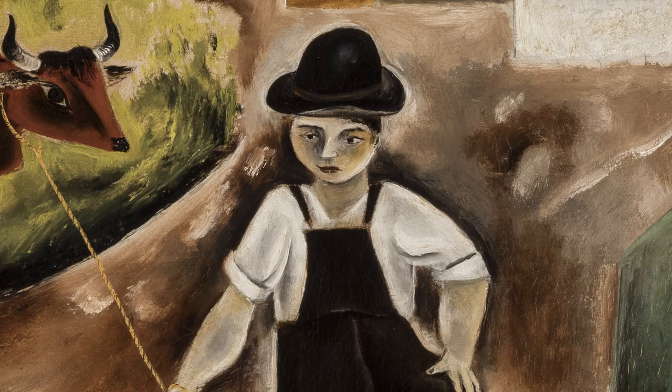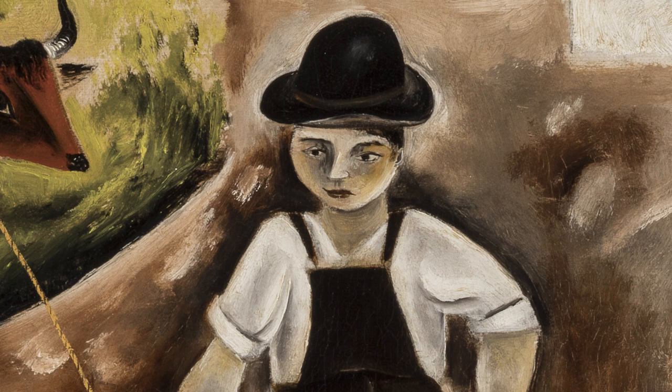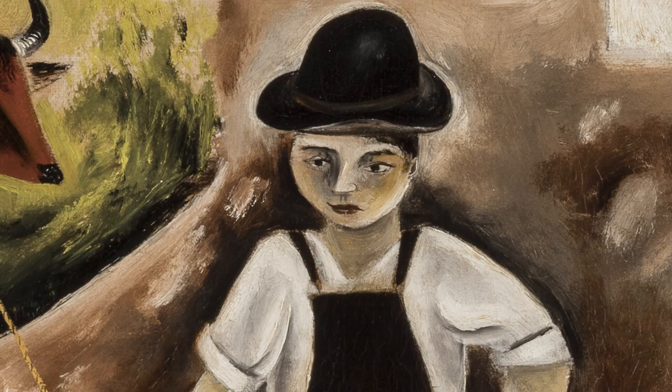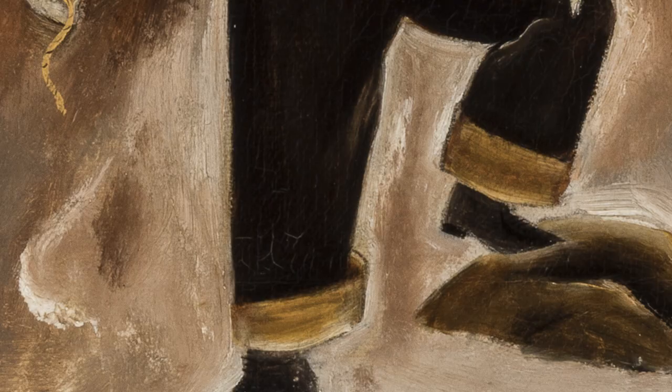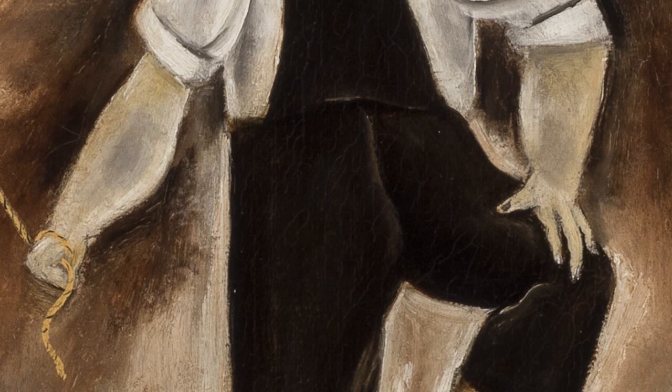The delineation of the boy is quite interesting as well. It's certainly not a naturalistic treatment of a human figure. Rather, Kuniyoshi depicts this figure in the style of American folk art imagery. The boy stands with his foot propped on a rock with arms akimbo, and his forearms are bulging, perhaps to suggest his strength and his fortitude as a farmer.